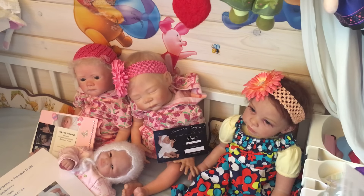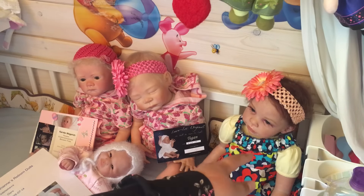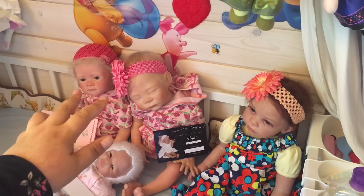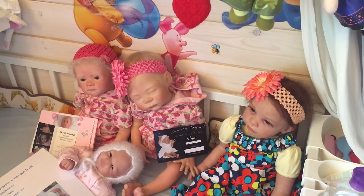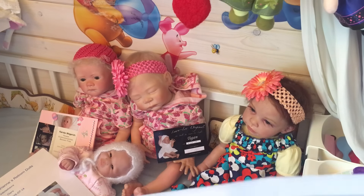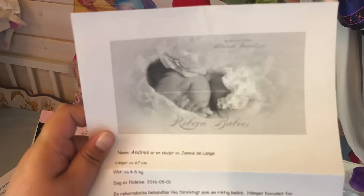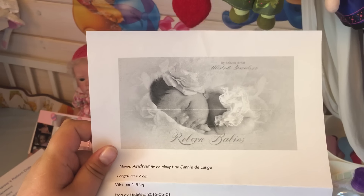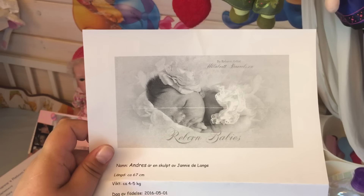Last but not least is my big girl Amelia, who is my biggest out of all my babies. She's approximately the same size as Liviana and Stephanie — the only thing is she has straight standing legs. She's the Anders by Jannie de Lange, and she is 67 centimeters and weighs up to 5 kilos.